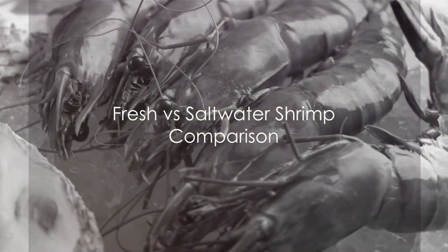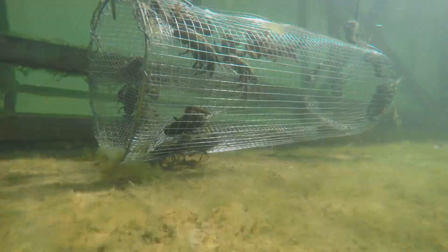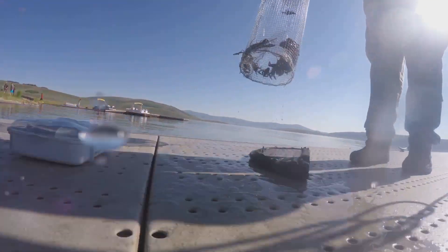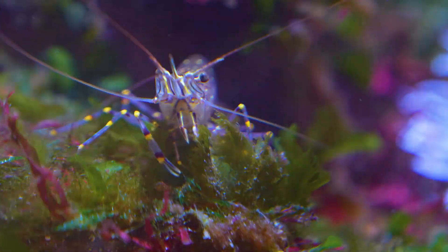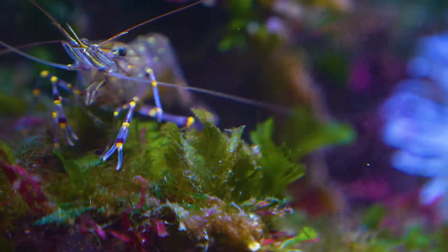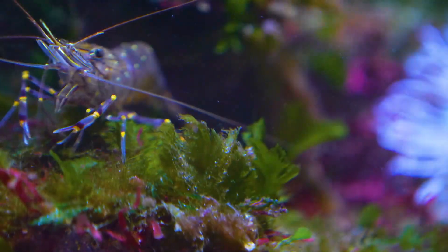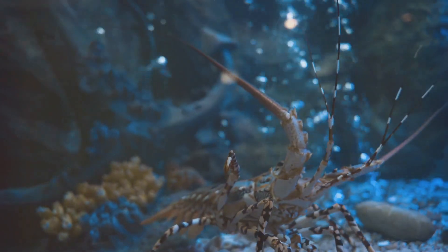Now that we've explored both realms, it's time to compare. Starting with habitat, freshwater shrimp enjoy a wider range of environments, from clean rivers to murky ponds, while saltwater shrimp are typically found in the ocean's bountiful, salty expanse. When it comes to diet, freshwater shrimp are omnivores, feasting on a variety of food from algae to small invertebrates. Saltwater shrimp, however, lean more toward carnivorous, preferring a diet rich in proteins like small fish and plankton.